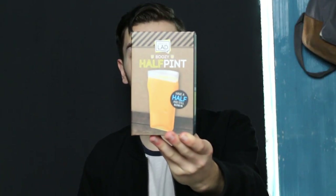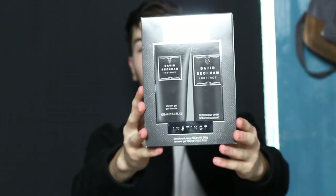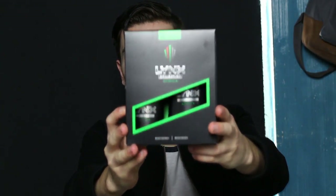I also got a half pint glass — it's literally half of a standard pint-sized glass, which is quite funny. Got David Beckham Home, one of my favourite fragrances, and David Beckham Instinct, another favourite. Would Christmas be Christmas without Lynx Africa? No it would not. And I got a crate of Kopparberg because I love fruity cider.